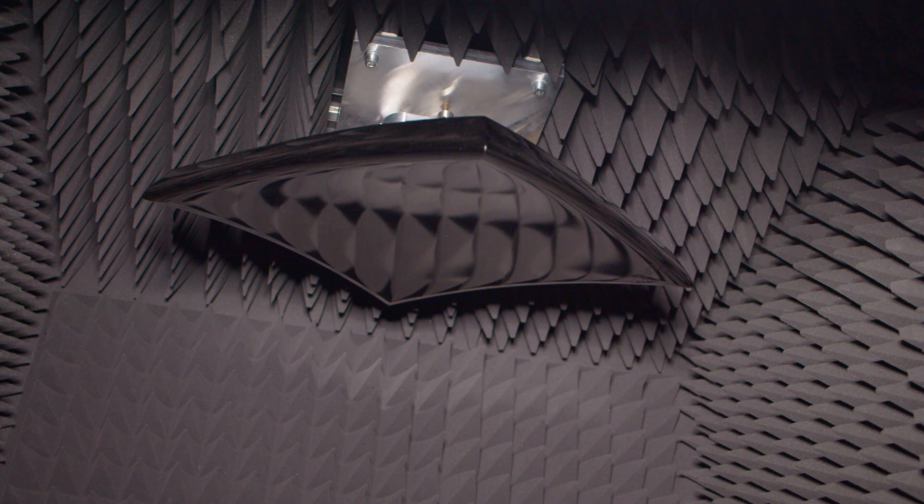On the top of the chamber we have the reflector, which is reflecting the waves down to the radar. By the parabolic design of the reflector we get planar wave fronts that we would not have if we were operating at that distance usually.